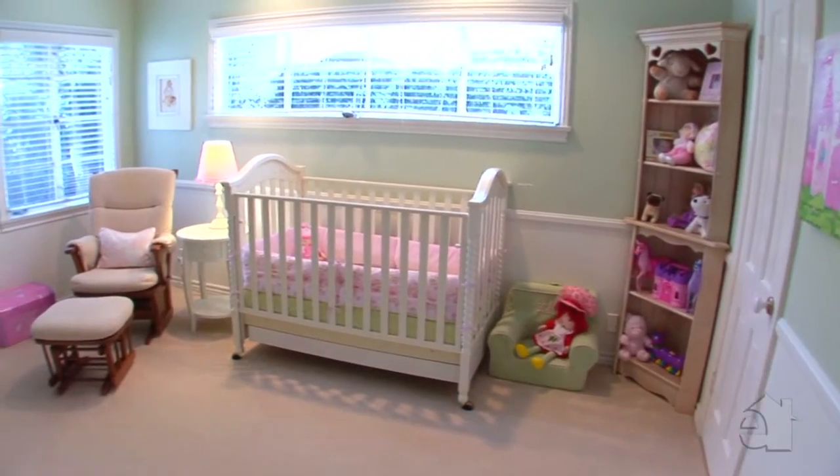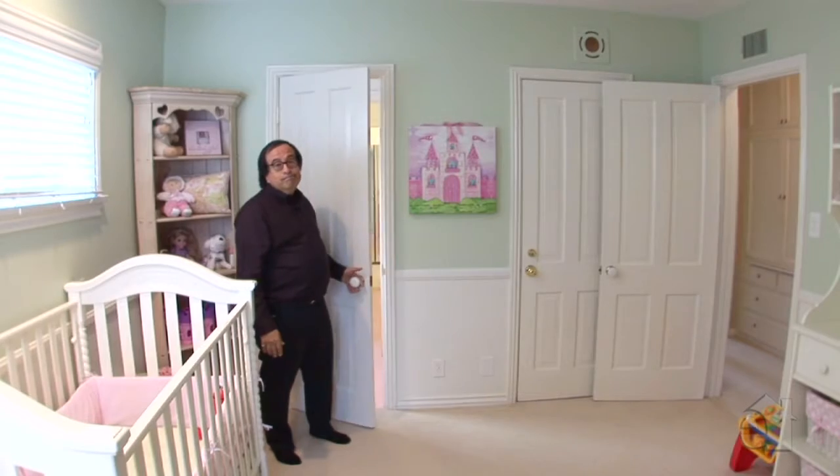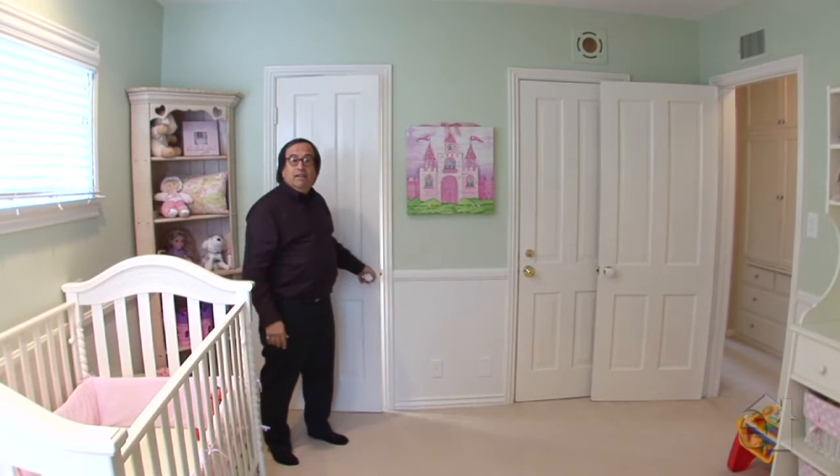Second bedroom — light coming in from both sides, corner bedroom, high ceilings, very spacious. Bathroom, closet, everything you need. Let's take a look at the master bedroom.